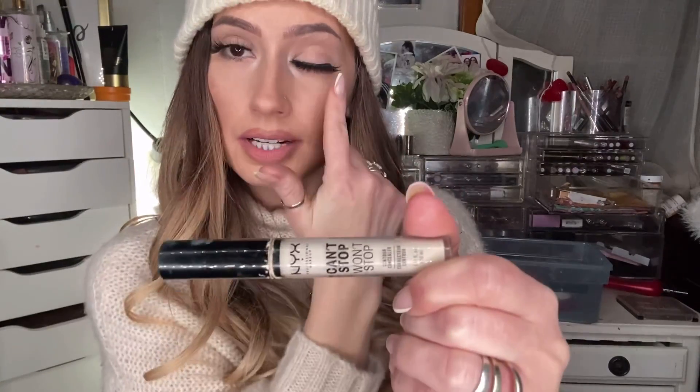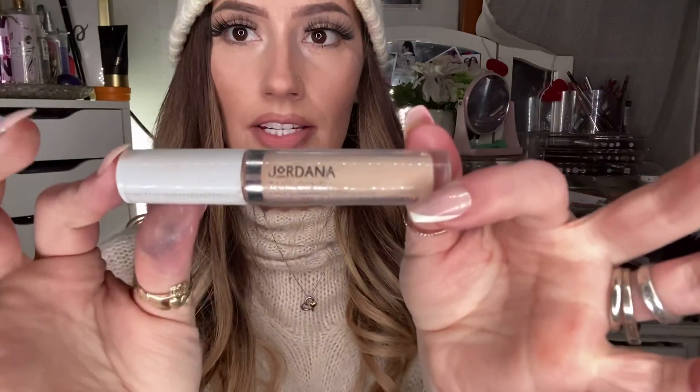The other two I noticed this year — I use the NYX Can't Stop Won't Stop in the shade Pale. I just use this one when I'm doing a cut crease and I want it to be a very super white, really brightening look underneath — it's the lightest concealer I could find at the drugstore. And then I also found the Jordana Take Cover Full Coverage Concealer from CVS in shade Nude 05. I really did like this one.